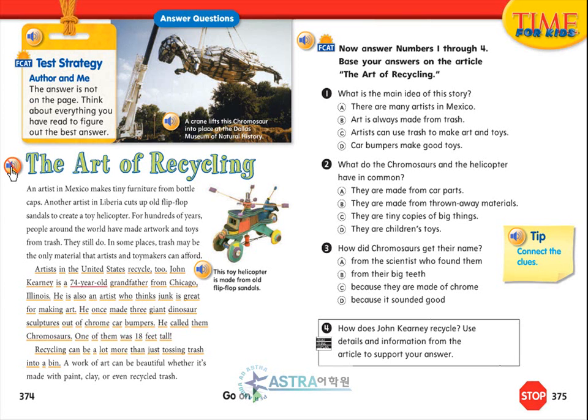John Kearney is a 74-year-old grandfather from Chicago, Illinois. He is also an artist who thinks junk is great for making art. He once made three giant dinosaur sculptures out of chrome car bumpers. He called them chromosaurs. One of them was 18 feet tall. Recycling can be a lot more than just tossing trash into a bin.